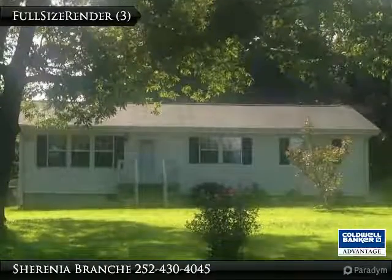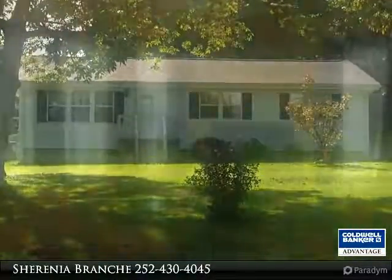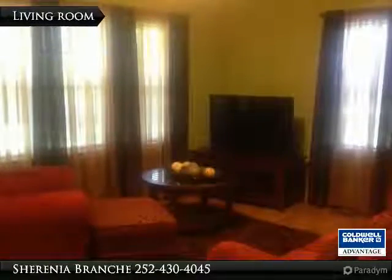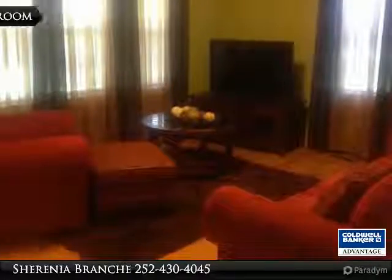Sitting on 2 acres, spacious kitchen with serving counter, whirlpool appliances, large dining room, family room, utility room including washer, dryer and laundry sink.